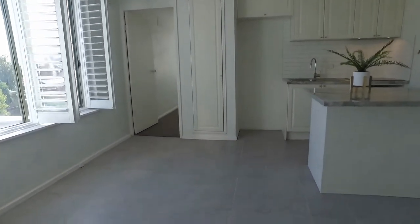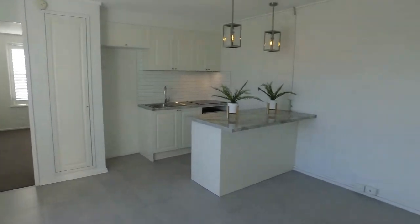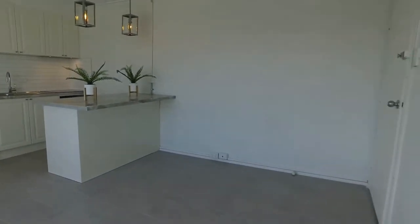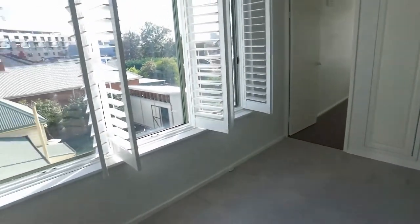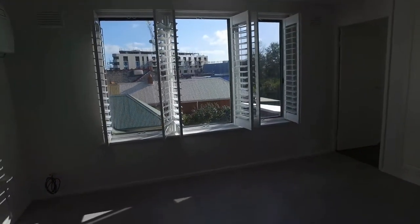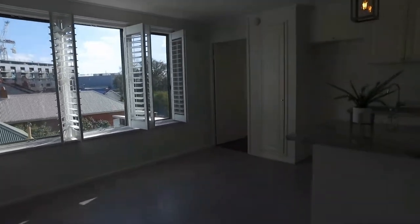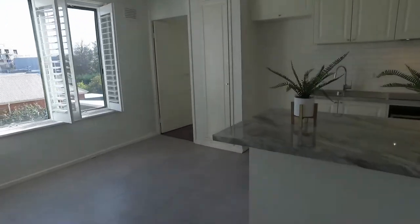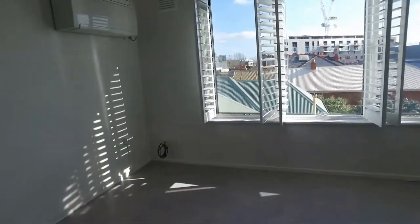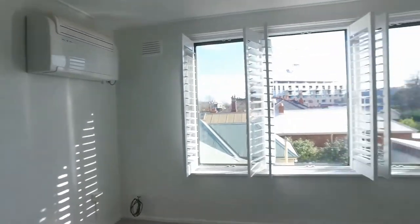This great little apartment would definitely suit a young professional or somebody studying close by. We're just in the lounge and living area — I love these window shades. You can close them for privacy or open them right up, as we have now, to get plenty of natural light. There's plenty of room for your couch and TV setup, and you've got reverse cycle heating and cooling on the wall.